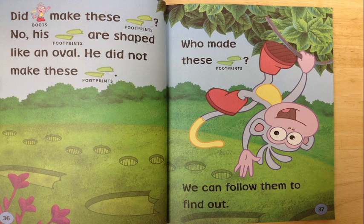Who made these footprints? We can follow them to find out. Excellent job. Let's follow them.